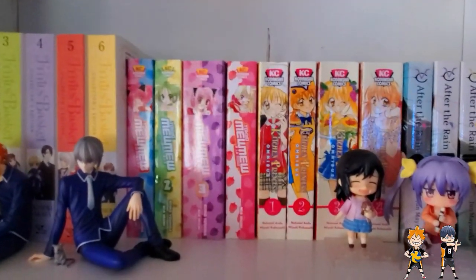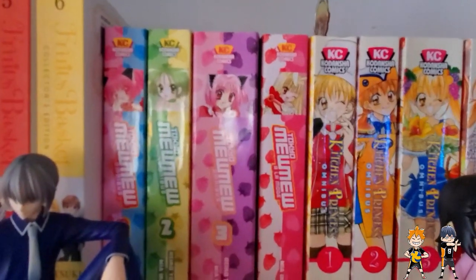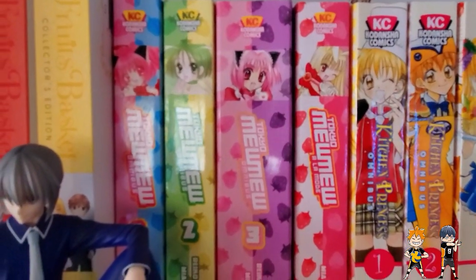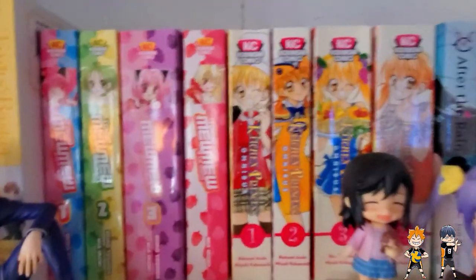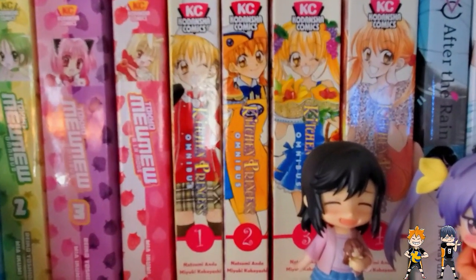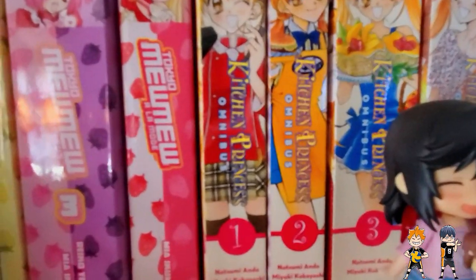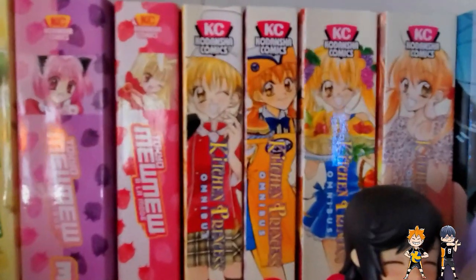Next we have volumes 1 through 3 of Tokyo Mew Mew, and then Tokyo Mew Mew à la Mode — so this is a complete manga collection. I love Tokyo Mew Mew. I'm really excited for the revamp series and I hope more merchandise comes out. And then this is something relatively new — we have volumes 1 through 4 complete of Kitchen Princess, which is a series I read when I was in middle school and absolutely loved. As you can see with this little Zenitsu bookmark, I am currently rereading it — because nostalgia.